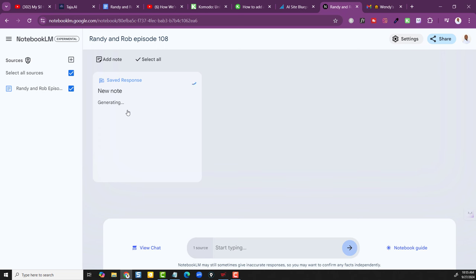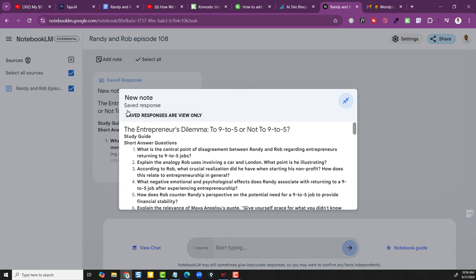YouTube is basically going to become your LMS — a learning management system. I currently have two different LMS systems, so when they get into that space it's going to be a leveler, because we're talking about saving time and compressing energy. We used to have to pay people to do a lot of this stuff, so now we save money — and that's putting money in your pockets. And look at this new note: 'The Entrepreneur's Dilemma: Nine to Five or Not Nine to Five' — it gave me a title.